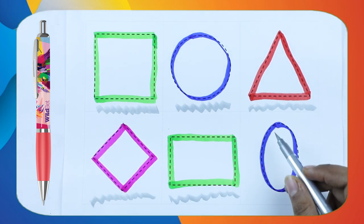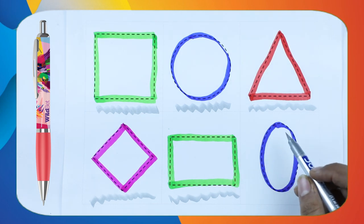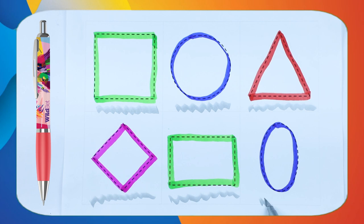Which shape is this? Tell me. Fast. It's oval with blue color.